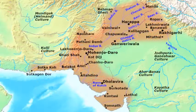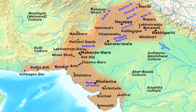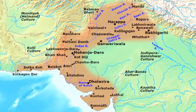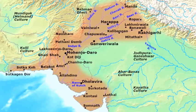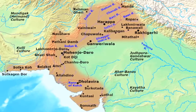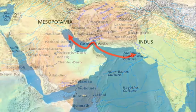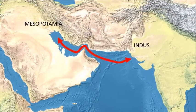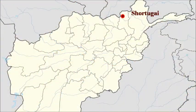Harappa was one of the largest cities of the civilization, which also means it was a major hub of trade. A lot of resources passed through the city — not only local goods, but goods from beyond the Harappan civilization, from places such as the Mesopotamian civilization.